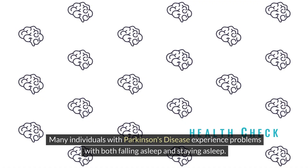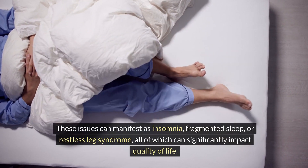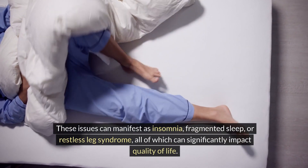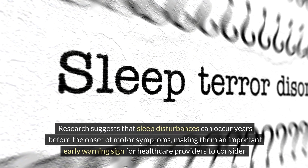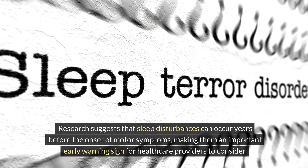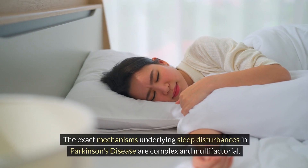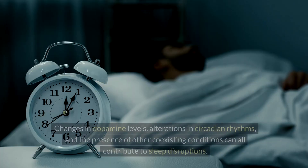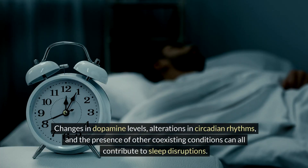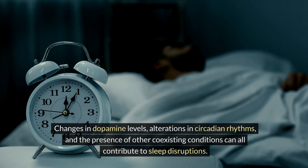Many individuals with Parkinson's disease experience problems with both falling asleep and staying asleep. These issues can manifest as insomnia, fragmented sleep, or restless leg syndrome, all of which can significantly impact quality of life. Research suggests that sleep disturbances can occur years before the onset of motor symptoms. Changes in dopamine levels, alterations in circadian rhythms, and coexisting conditions can all contribute to sleep disruptions.